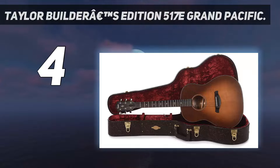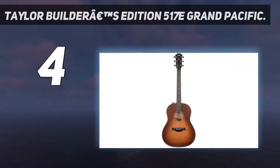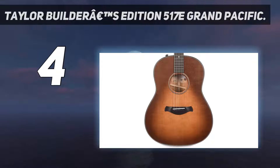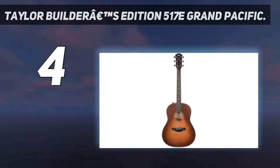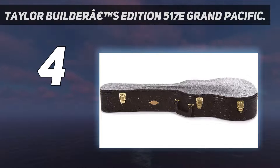Coming in at number 4: the Taylor Builder's Edition 517E. Taylor's Grand Pacific body shape offers something fresh for those who want a dreadnought's volume, but prize the tone and clarity that you would get from a smaller-bodied guitar. Acoustically, the Builder's Edition 517E is loud, assertive, and balanced, with Andy Powers' V-class bracing once again serving as an example of why it is one of the most exciting developments in modern acoustic guitar design.